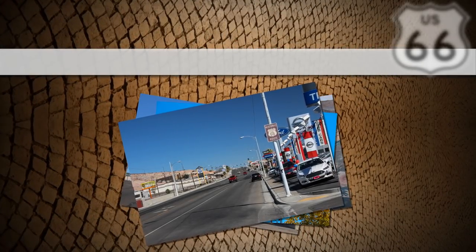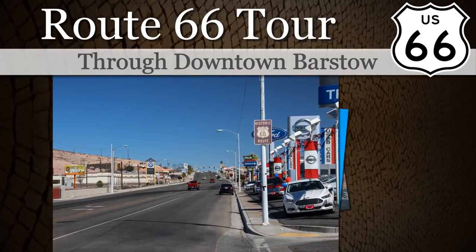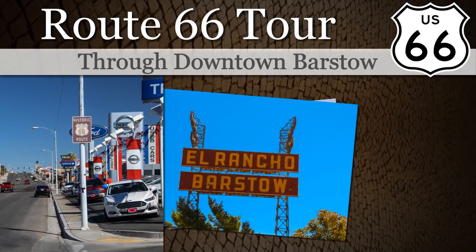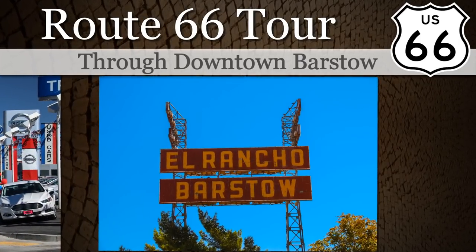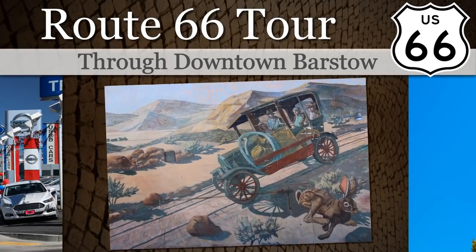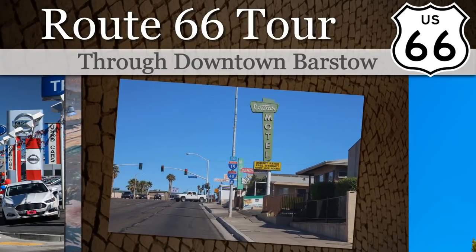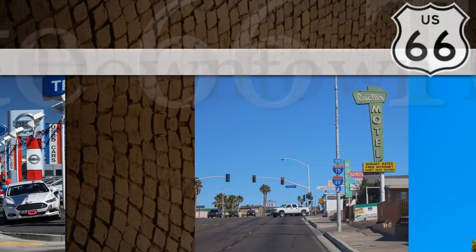We are now departing on a trip down Barstow's Main Street, also known as Route 66. Here we see the heart of Barstow's downtown area filled with exciting historical facts, as well as the gateway to fun and adventure, otherwise known as the City of Barstow.